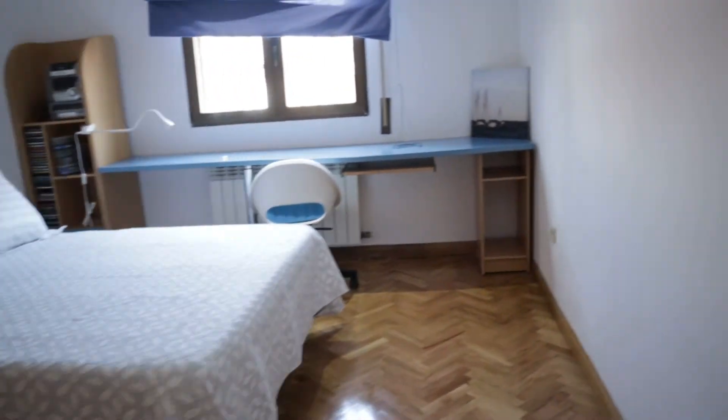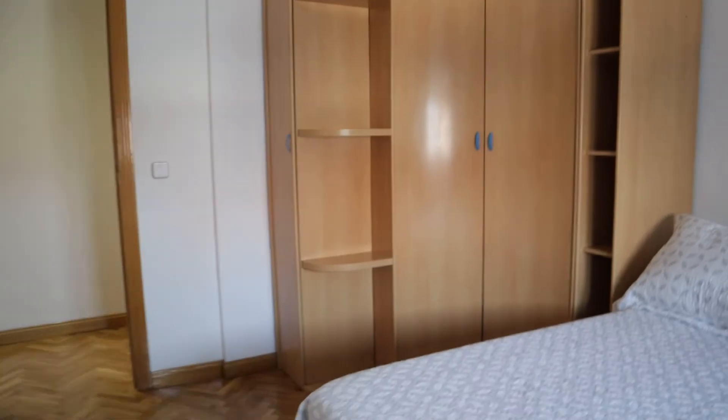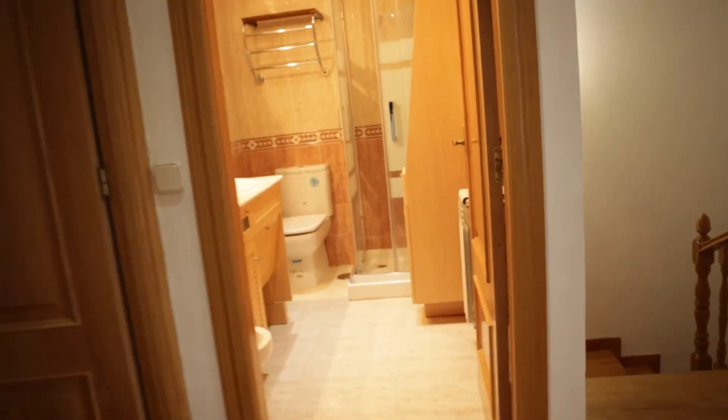And to finish the tour, the last bedroom with a double bed, a desk, a wardrobe, and air conditioning. And the last common bathroom, ready to use.